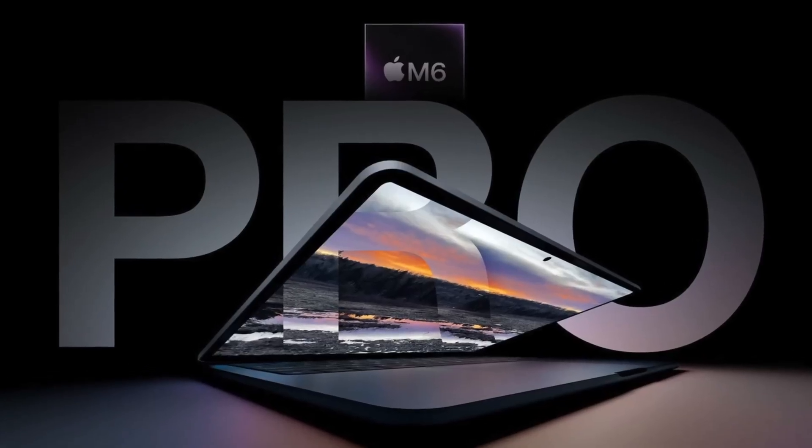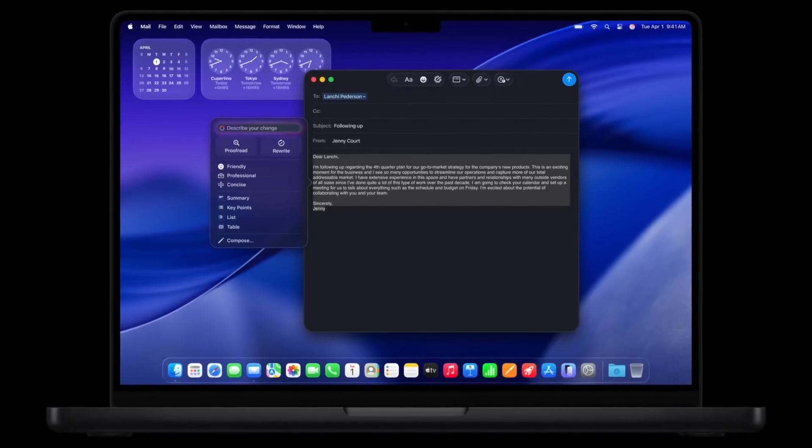Once the OLED models launch, these M5 machines will actually become a better deal — since OLED is almost certainly going to result in a price increase, and the M5 models will have dropped in price by then. So while the M5 MacBook Pro seems like a not-so-attractive option now, it may become one once it eventually gets cheaper.